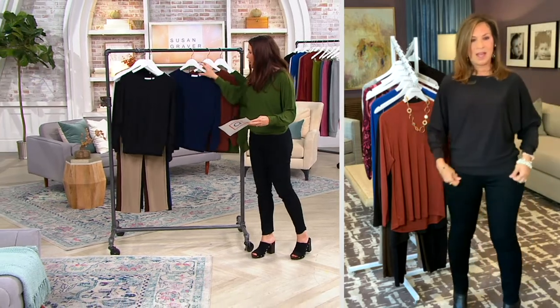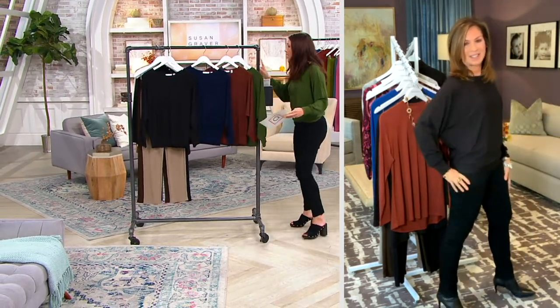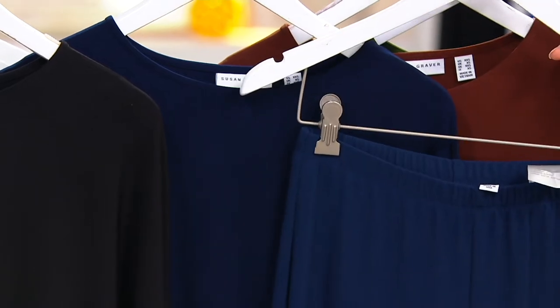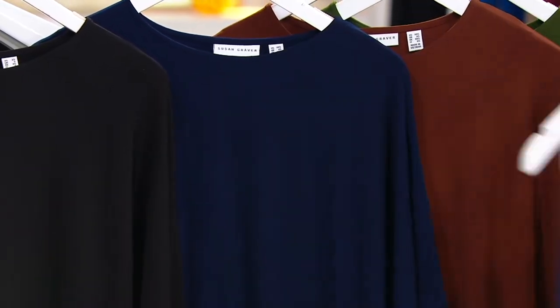We have it in black, we have navy — and that's what Katia is wearing. If you're interested, she is wearing it with our navy luster knit pants. I'll have to double check on the color name. So it's a tonal look — it's not an exact match, but it does look super chic that way.